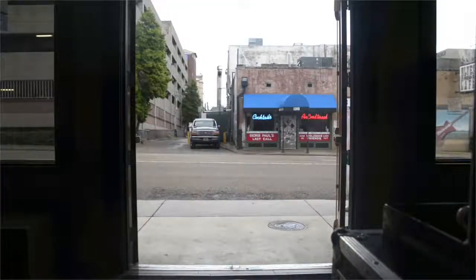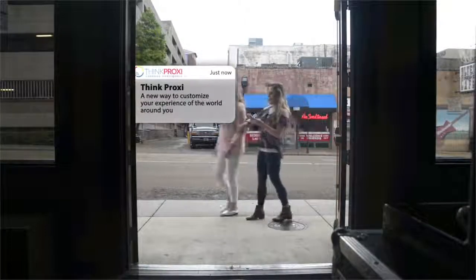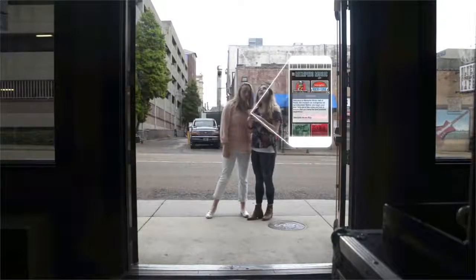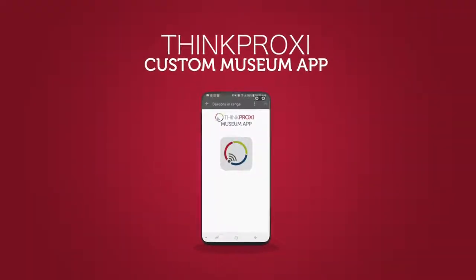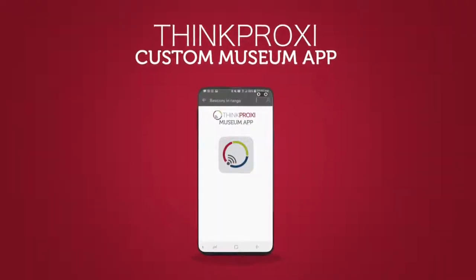Imagine being able to seamlessly engage your museum patrons with valuable, personalized marketing information straight to their smart devices the minute they step foot in the door. Now you can with your own custom museum app.